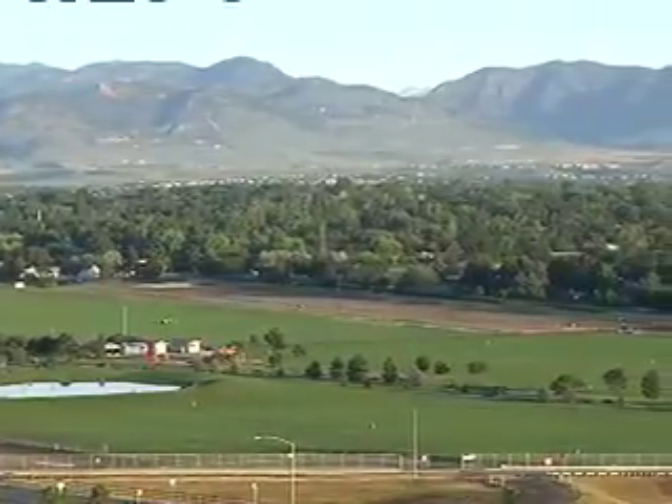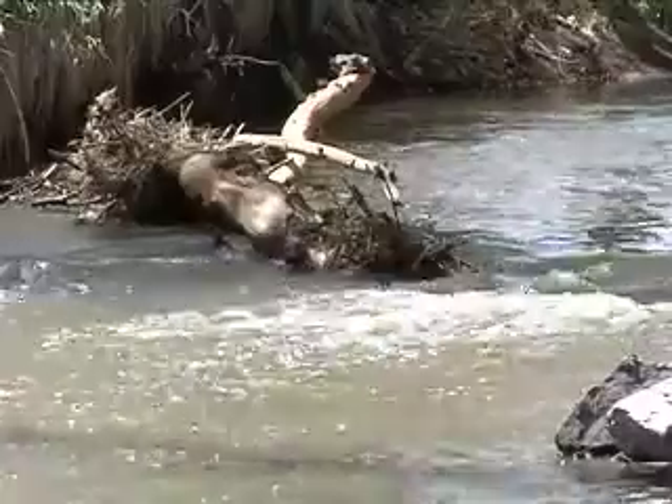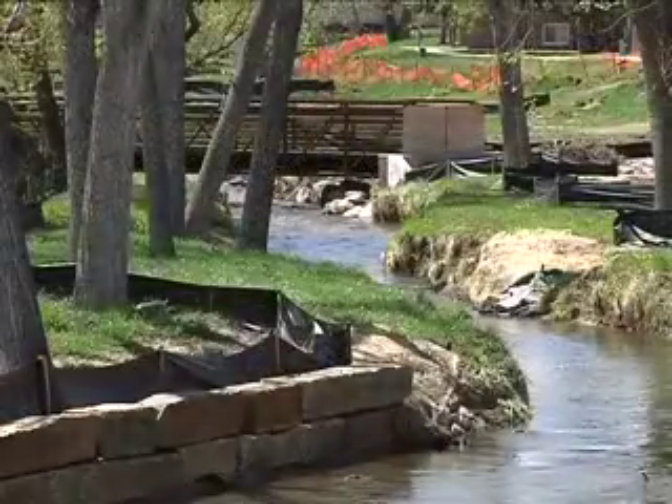ECO DIARY showcases issues in Arvada's natural environment. In this segment, we take a look at how the city protects our waterways during construction of new parks.